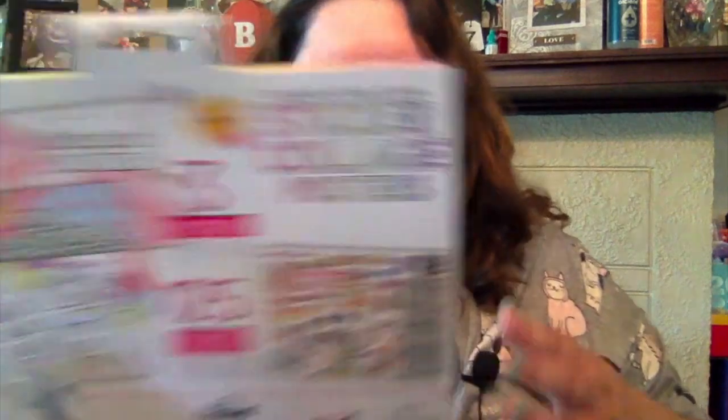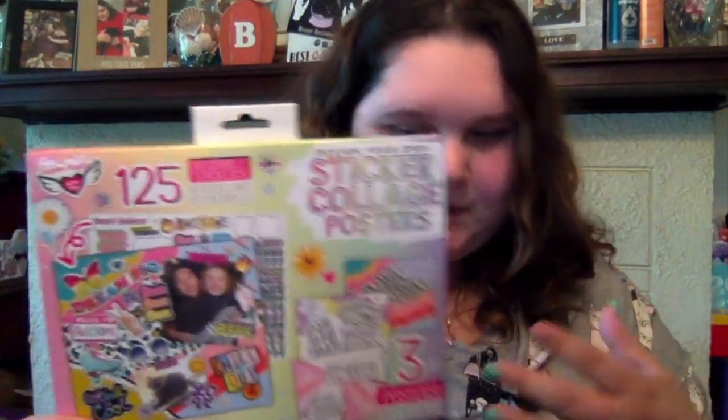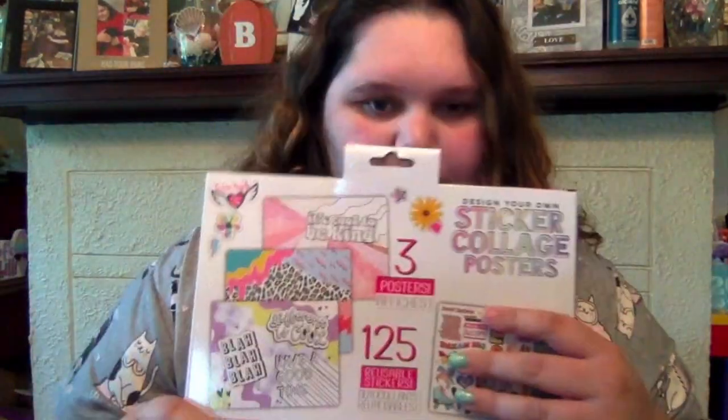I also got this designer sticker collage kit - it comes with 125 stickers and a poster board. I thought it was pretty cool for scrapbooking because you get all these different stickers. I was like, why not try it out? We'll see if it lives up to my expectations. That's it from Dollar Tree.